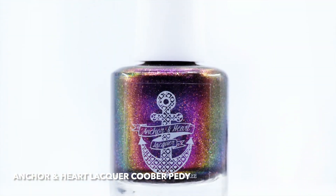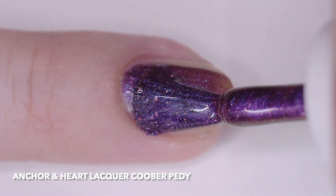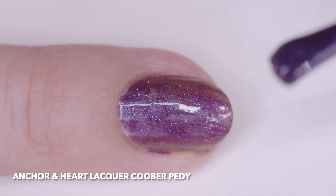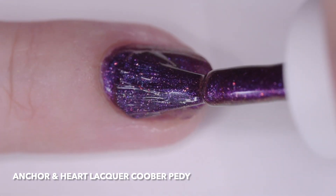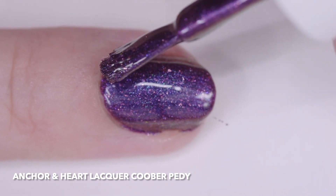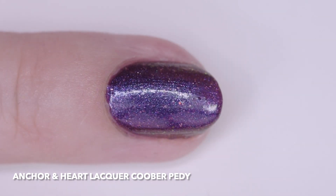The first one, Anchor and Heart Lacquer Kuber Petty, was originally part of the Mining for Multichromes Quad for the Multichrome Madness Group, released October 2017. It is inspired by the Australian opal mining town of the same name. It is a black plum with maroon-magenta-orange multichrome shimmer, rose gold microflakes, and iridescent multichrome microglitter.